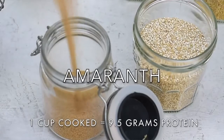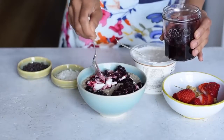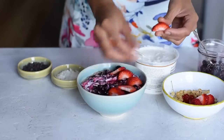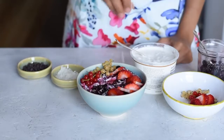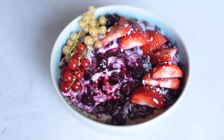The next ancient grain is amaranth. Amaranth, like quinoa, is a seed, so it's also gluten-free. It's really high in protein and fiber, and it gets slightly sweet and really creamy when you cook it, so it's perfect to use in porridge. I like to add some coconut yogurt and some stewed berries, and it makes such a hearty and comforting breakfast in the morning.